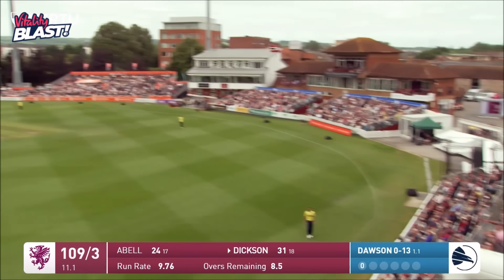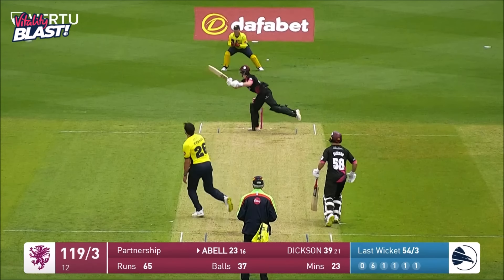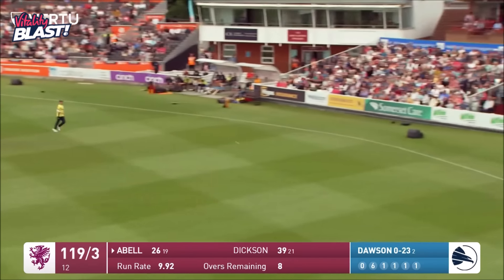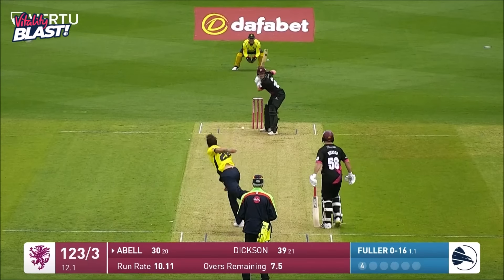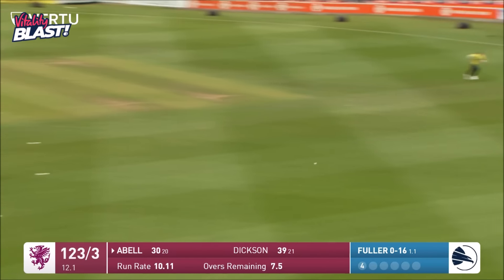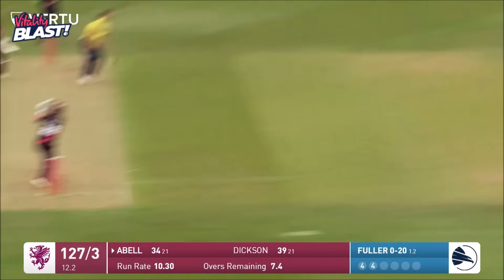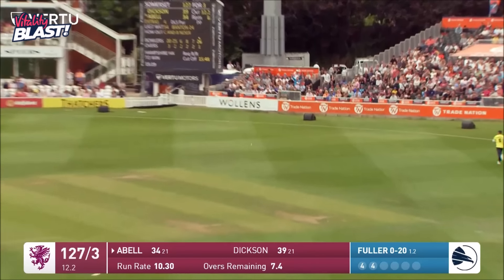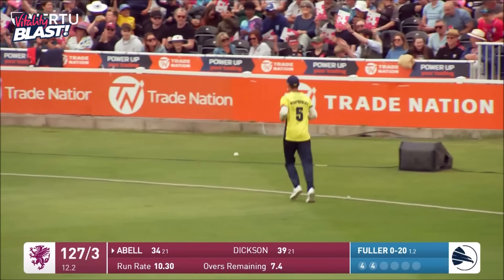Back into the attack and it's cut away. Quite how Tom Abel's done that I'm not sure — pace off it — and he's done exactly the same thing: gone away to the cover boundary. This time he's gone inside out over extra cover. Tom Abel: three boundaries in a row, and that's the best of the lot.